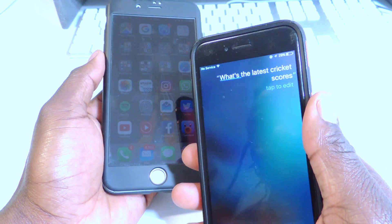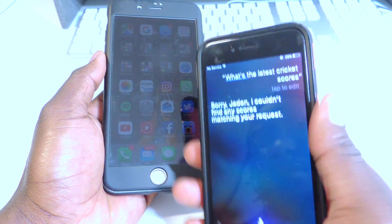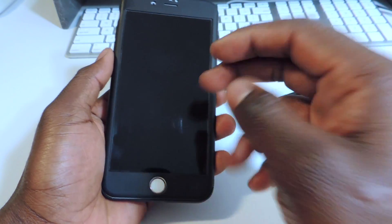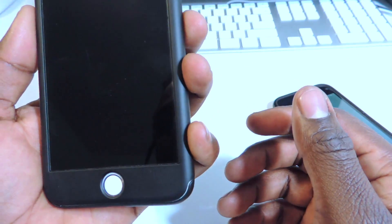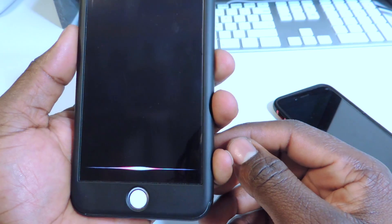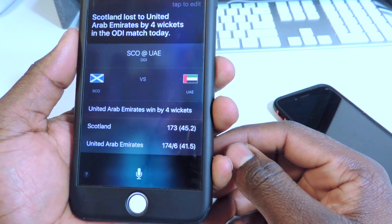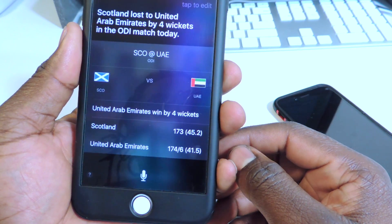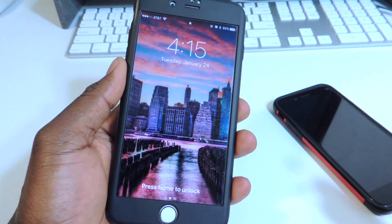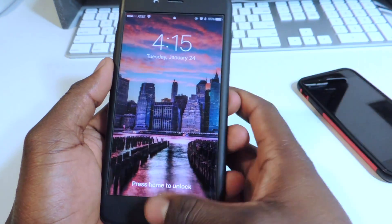Siri is crazy. What's the latest cricket scores? On the old version it said: 'Sorry, I couldn't find any scores matching your request.' But now, hey Siri, what's the latest cricket scores? And it responds: 'Scotland lost to United Arab Emirates by four wickets in the ODI match today.' So now you can do that — before, as you could see, you couldn't.